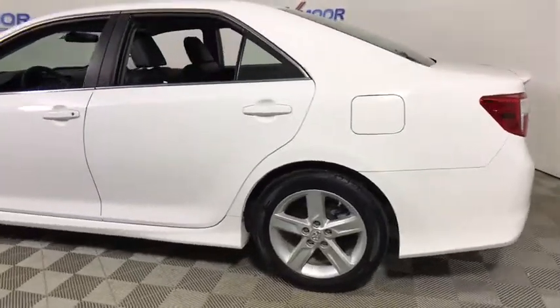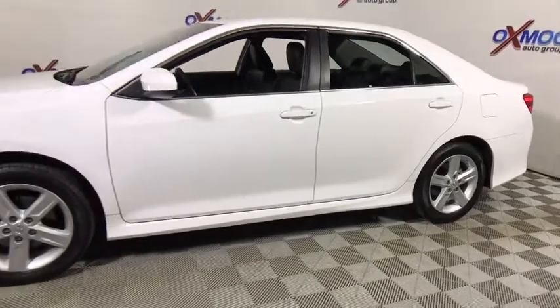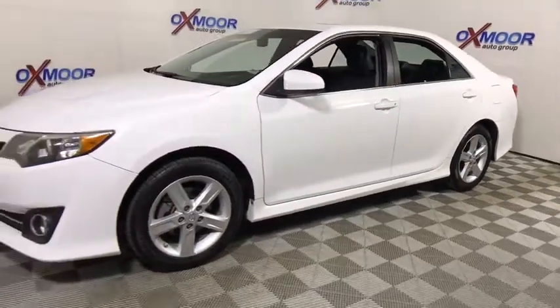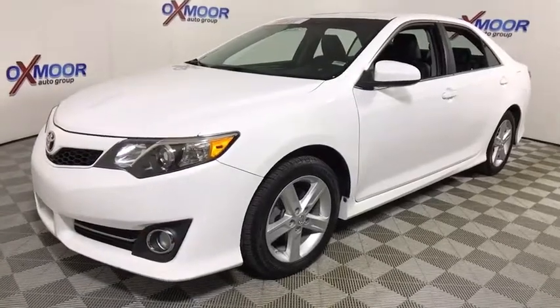The 2014 Toyota Camry. Toyota Camry is an affordable, mid-sized car. Reliable and great, comfortable commuter car. This vehicle has less than 35,000 miles.